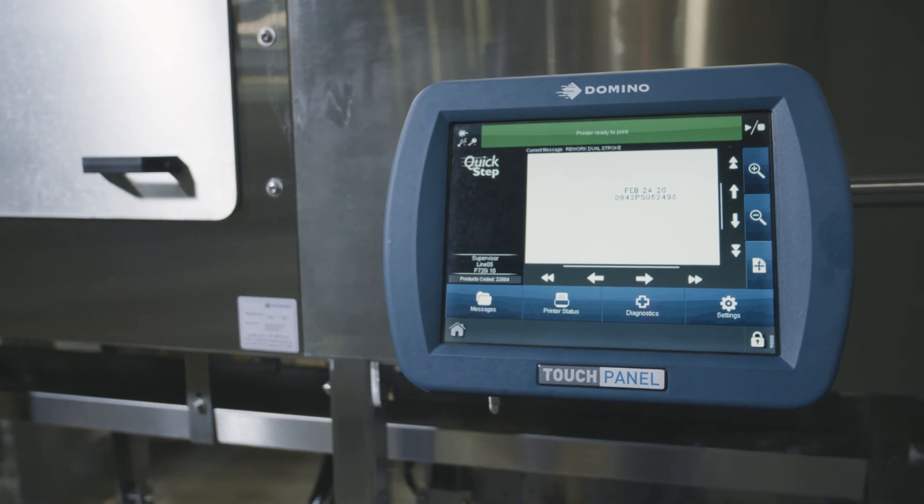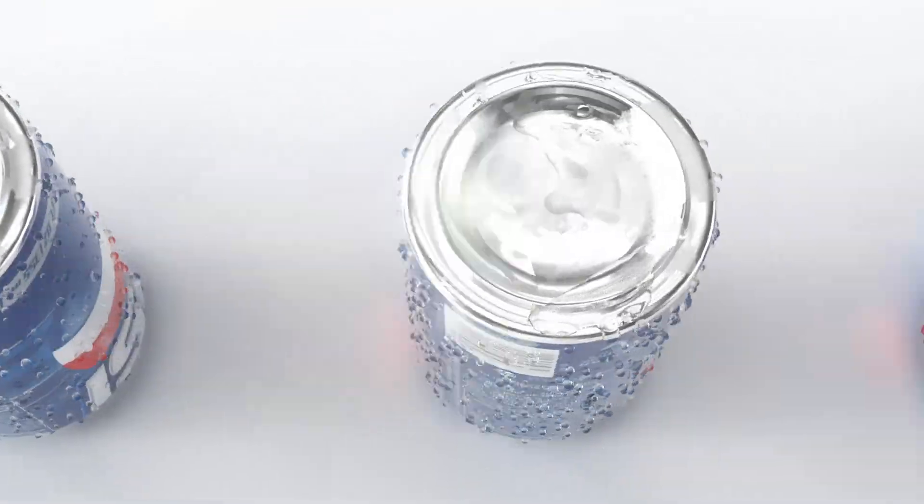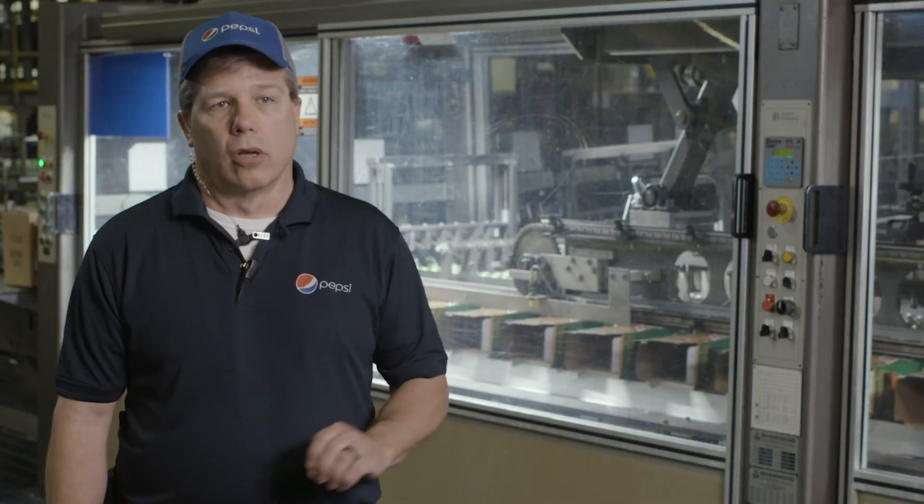My name is Darrell Buehler. I'm the production supervisor here at Pepsi Bottling Ventures. From a production standpoint, we love it. When the can comes through, we don't have to constantly check the code date. Whereas with an ink system, we constantly have to check. So cost-wise, it's been very beneficial for us in production.